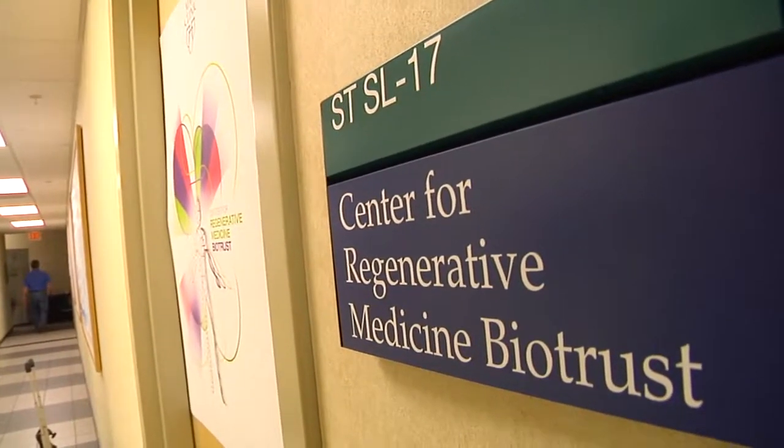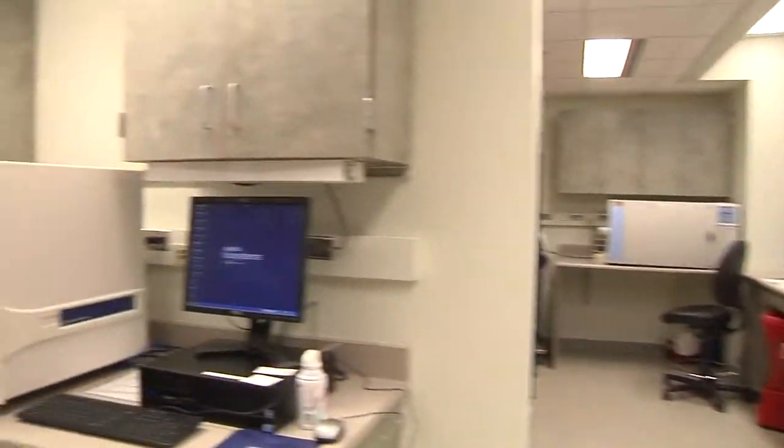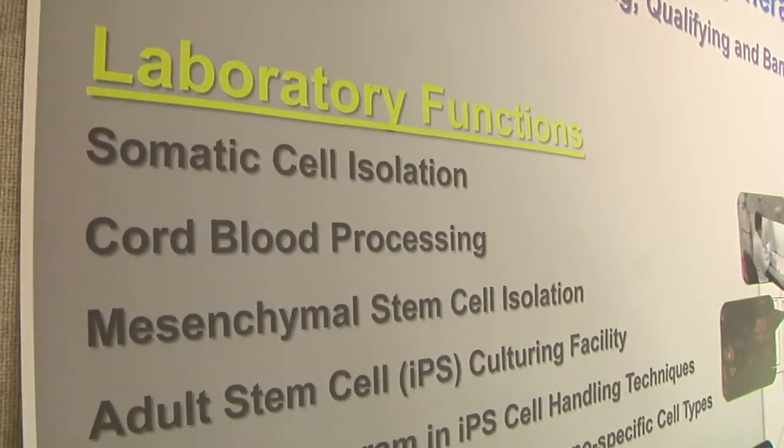Well, the BioTrust is designed to be that key piece of infrastructure, that stem cell biobank that's really going to allow us to be able to bring treatments from the basic science bench and from early stage translational trials to things that are going to be real treatments for real patients here at Mayo Clinic.